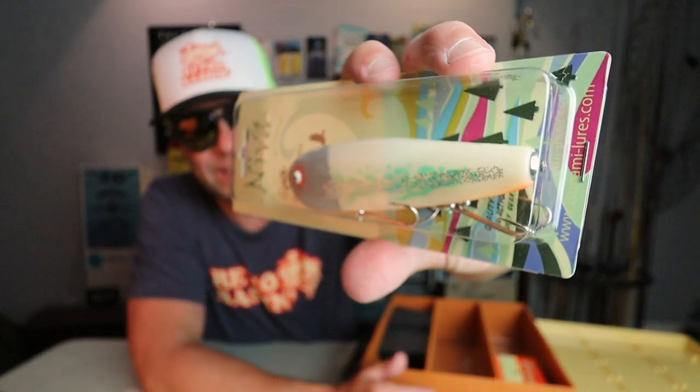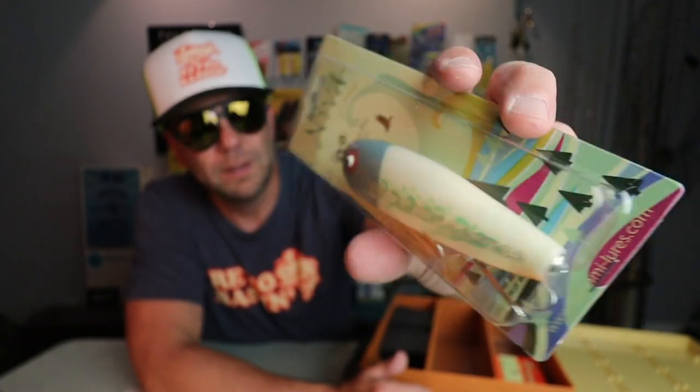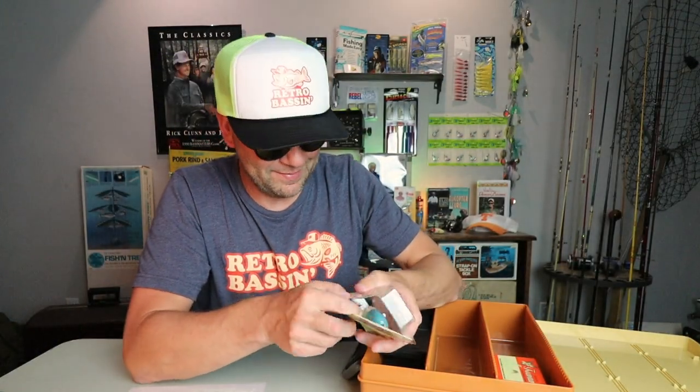Here's a bait called the Neva. I saw this one online — this is a neat one. It's a sort of surface/subsurface walker. We're going to go ahead and open this because I'm definitely going to be throwing this bait — a hundred percent.